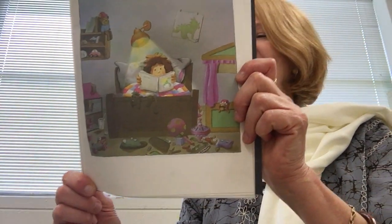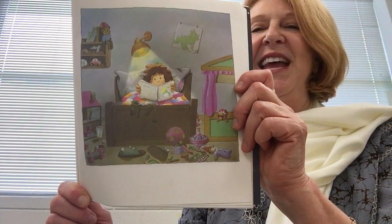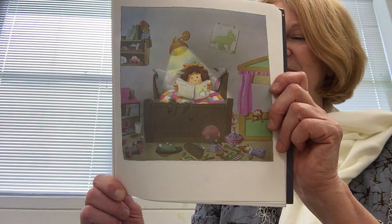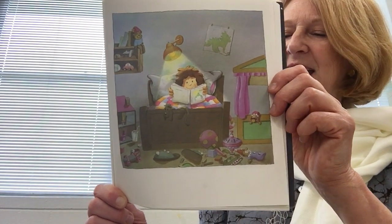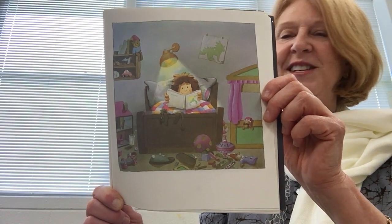Anna's favorite color is green because green is the color of the little dragon in her favorite bedtime storybook. Tonight, Anna reads until she feels sleepy. Then with a big sigh, she closes her book and falls asleep.